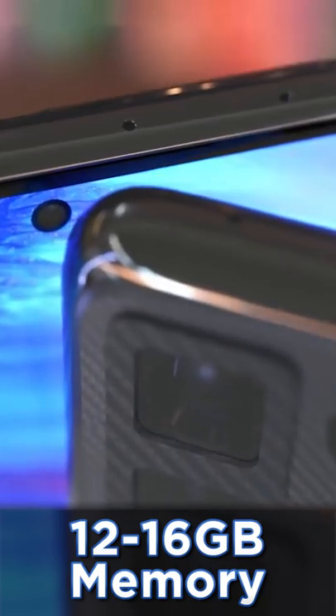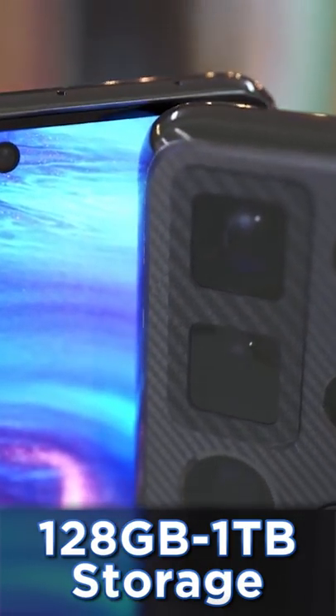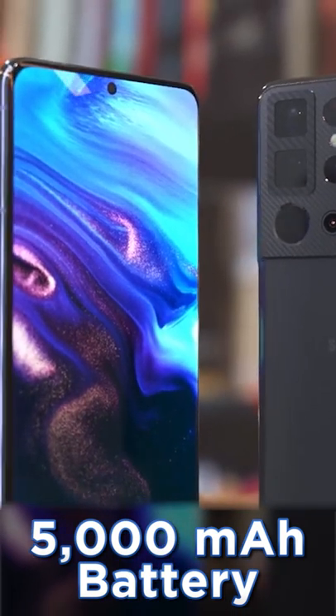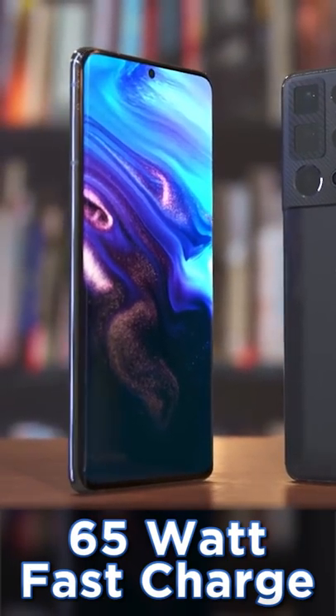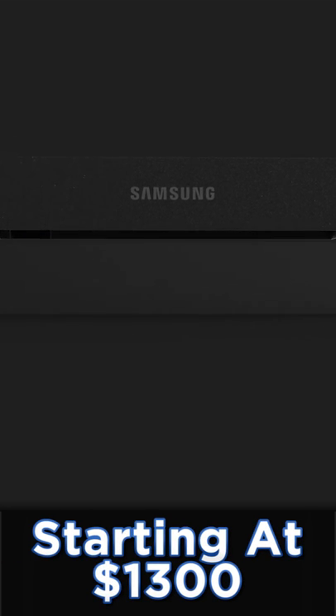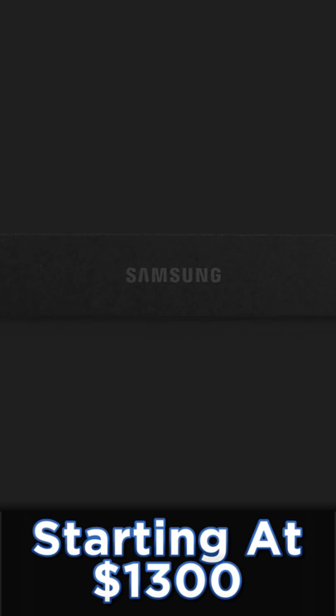We get a choice of 12 to 16 gigabytes of RAM with 128GB to 1TB of internal storage, and we get a 5000mAh battery with fast charging boosted to an impressive 65 watts. The Galaxy S22 Ultra is launching in January with an estimated starting price of $1,300. This is definitely one to look out for.